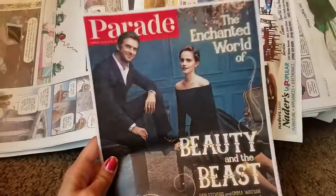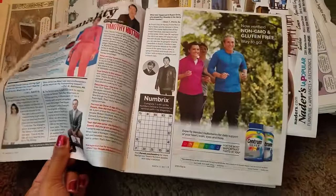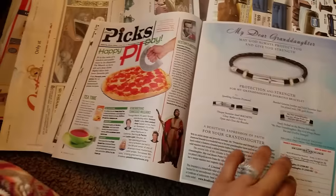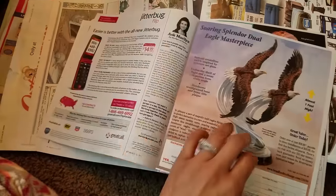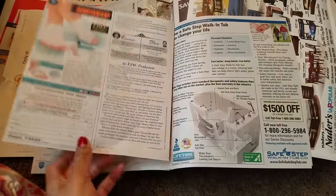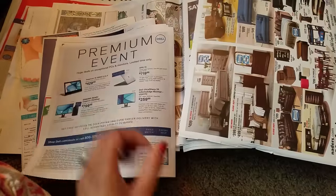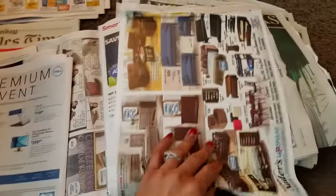I also always pull out the Parade magazine because sometimes we have manufacturing coupons in here. That's not a coupon, that's just an ad, and it's sometimes — it's not always the case that there is a coupon. Not seeing a coupon in Parade this week. No coupon in Parade, so we'll just leave it there.